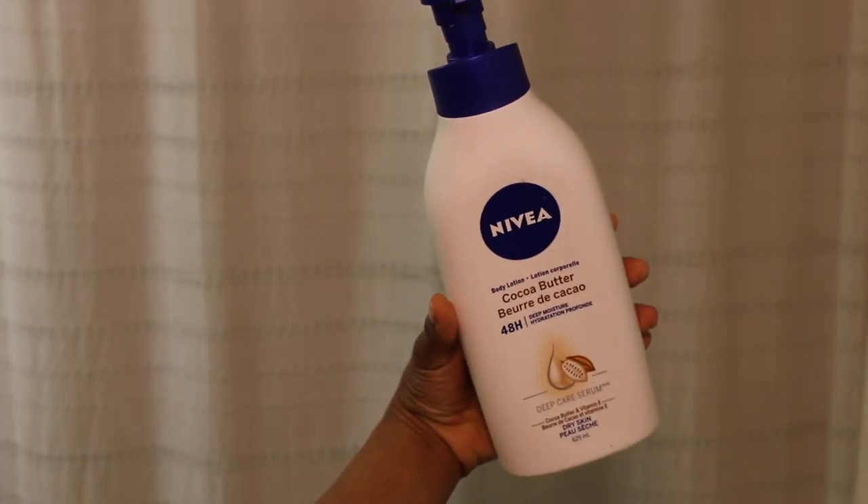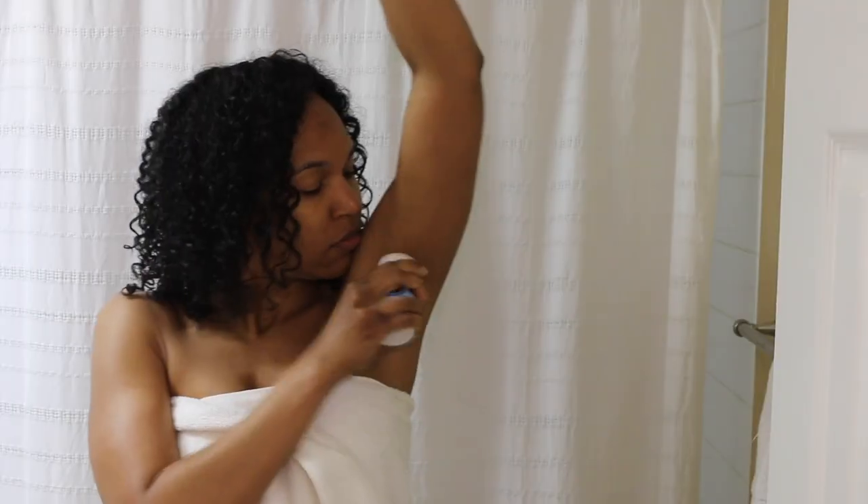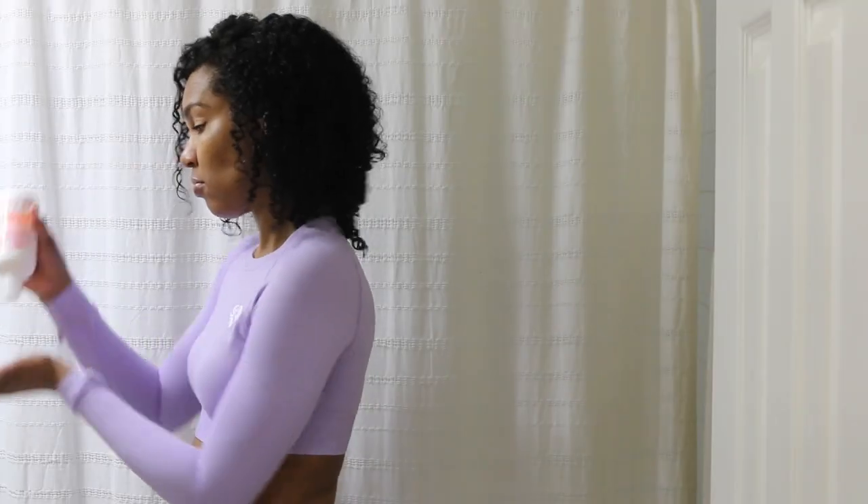I moisturize with two different lotions and follow up with a natural deodorant — though I need to switch that out because the way the season is going, I'm going to need more than that.